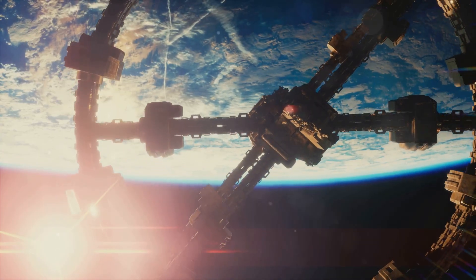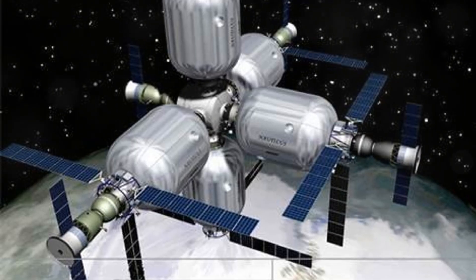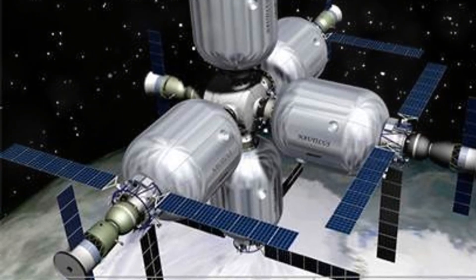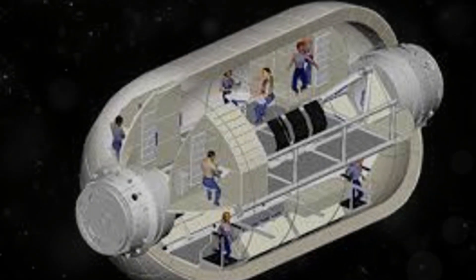Space is a sea of radiation, posing a significant threat to human health. Inflatable habitats employ various strategies to mitigate radiation exposure. Shielding materials like high-density polyethylene are used within the habitat structure, and constant monitoring of radiation levels is crucial for crew safety.